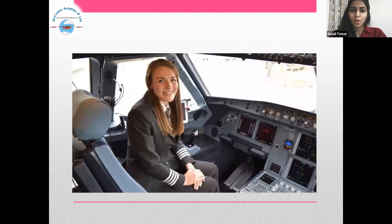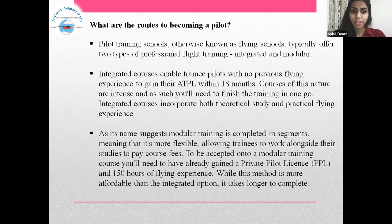What are the routes to becoming a pilot? Pilot training schools, otherwise known as flying schools, typically offer two types of professional flight training: integrated and modular. Integrated courses enable trainee pilots with no previous flying experience to gain their ATPL within 18 months. Courses of this nature are intense and as such you will need to finish the training in one go. Integrated courses incorporate both theoretical study and practical flying experience.